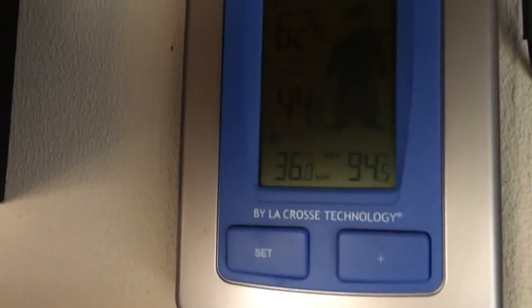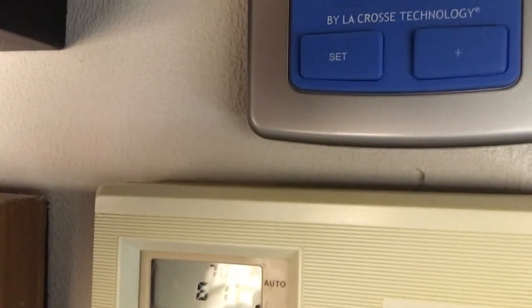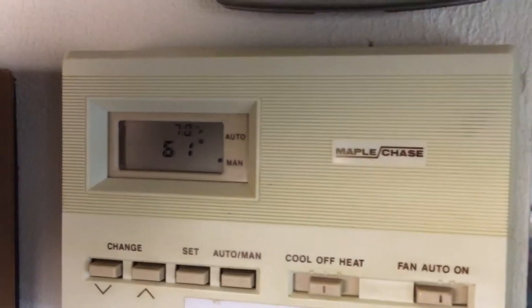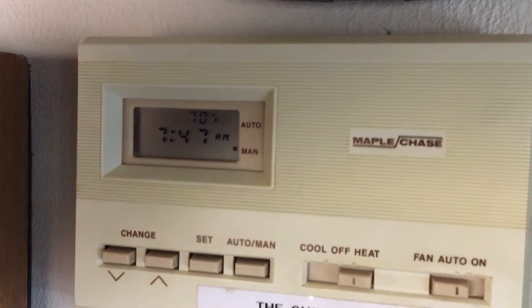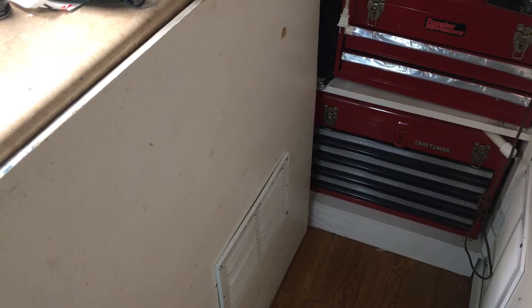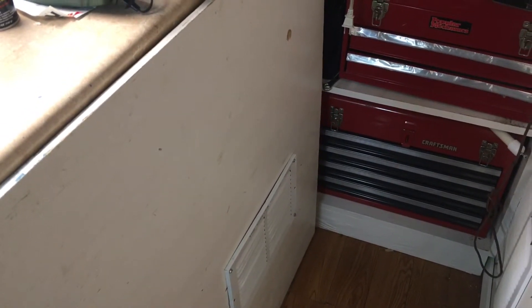It's a cool morning, almost 45 degrees. So it's not super cold but it's cool enough to demonstrate the heat. It's 7:47 AM, so it should be ticking on — there it goes. We'll let that run a while and come back later to see how warm it is in here.